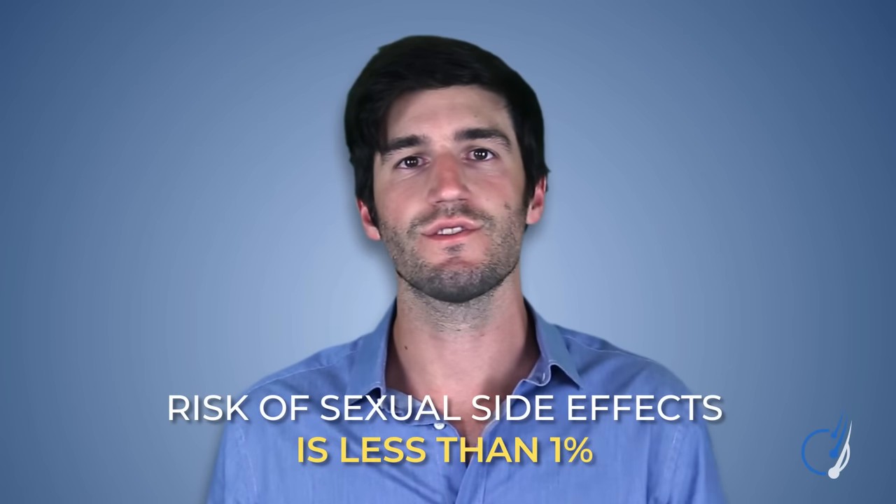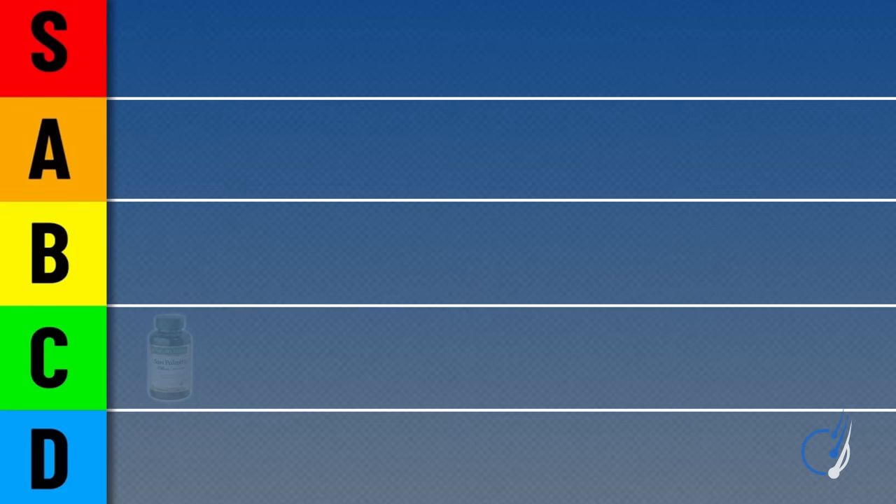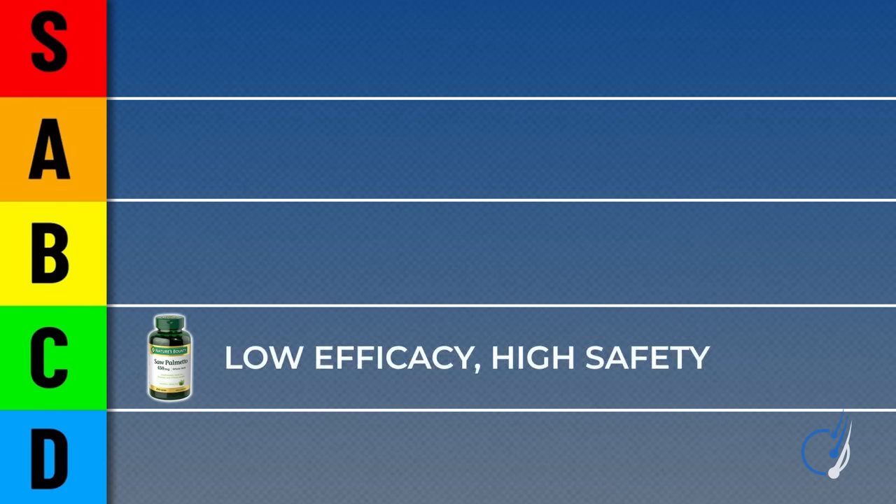Out of thousands of participants in studies taking saw palmetto, only a tiny, tiny number have ever reported minor reductions to libido, suggesting that the risk of sexual side effects from saw palmetto is much, much less than 1%. Taken together, this puts saw palmetto first on our list of DHT reducers. It's got relatively low efficacy, but a high safety profile, and it's natural, which matters to some. It still does something — it appears very safe and might help slow down or stop pattern hair loss's progression. But don't expect any miracles.